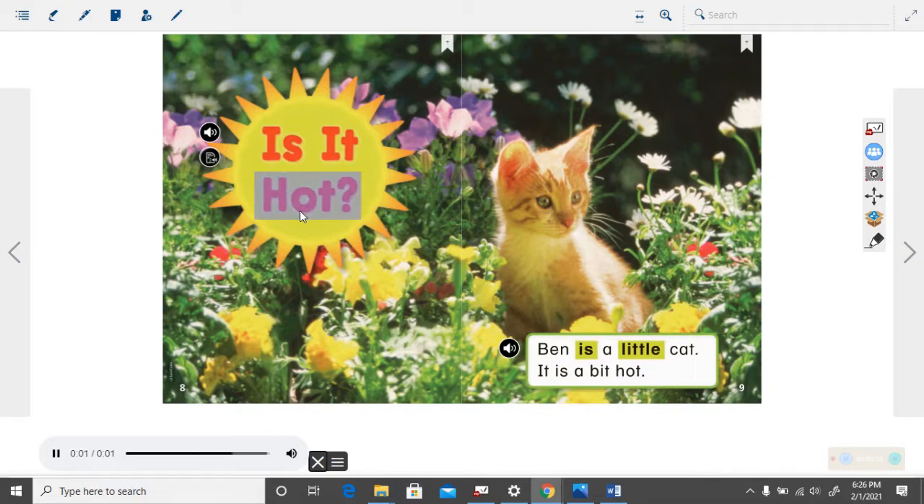Is it hot? How many sentences are in that title? There's only one ending punctuation, the question mark, so it's only one sentence, one question. Is it hot? That is the title or the name of the book.